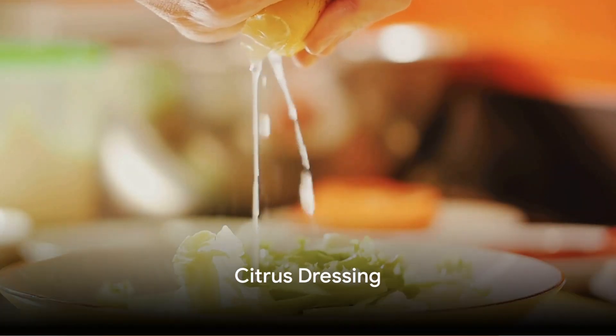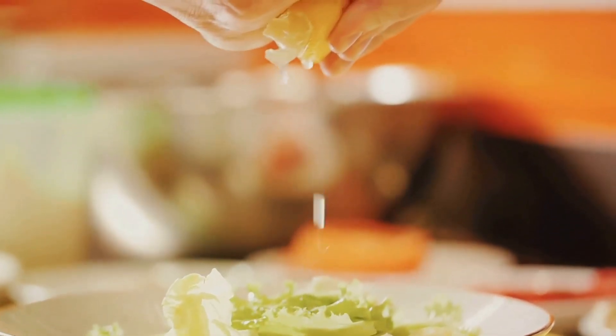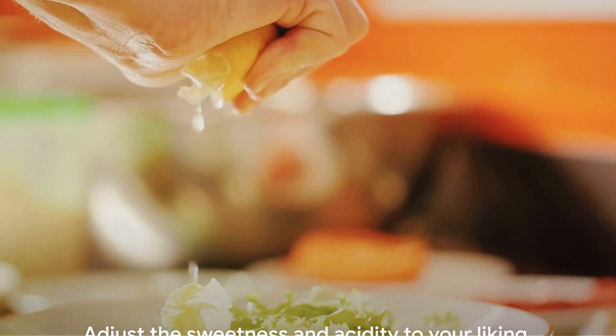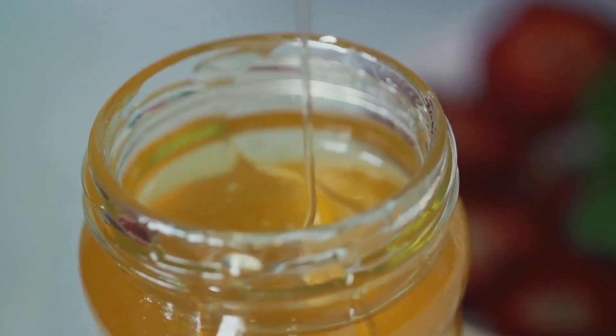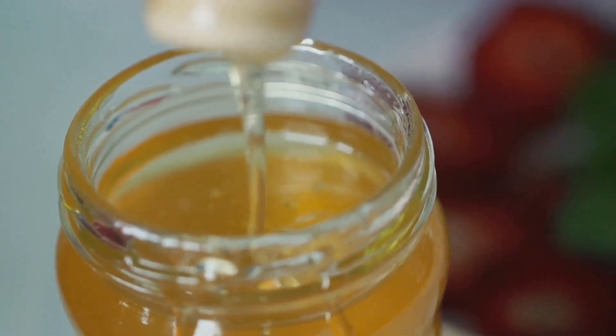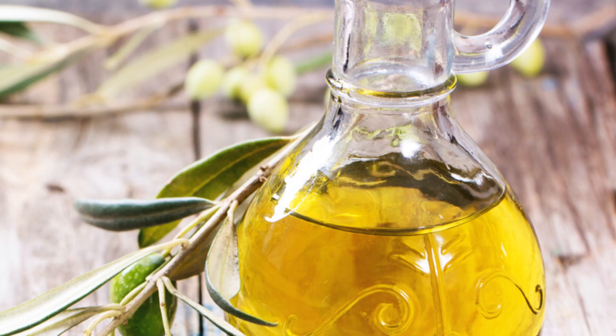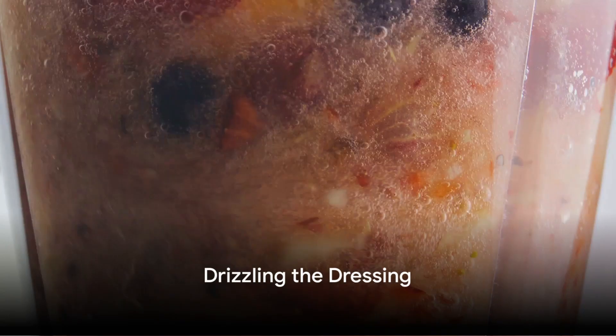For the citrus dressing, whisk together honey, lemon juice, and extra virgin olive oil in a small bowl until well combined. Adjust the sweetness and acidity to your liking. The honey not only sweetens the salad but also contains antioxidants and potential anti-inflammatory properties. The olive oil supplies healthy fats that support skin health.